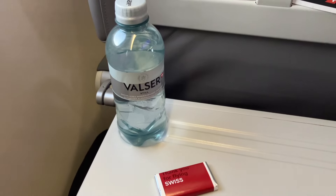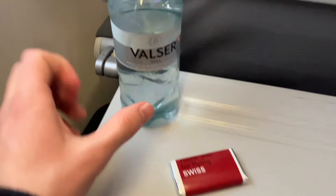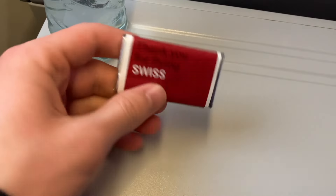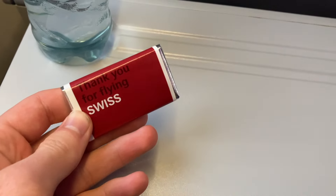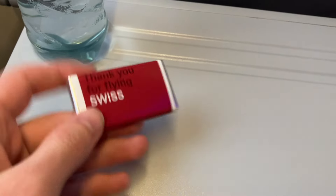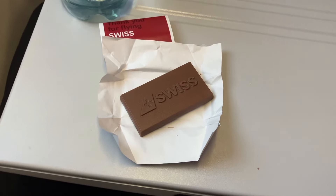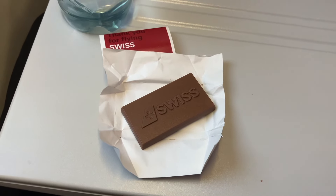The crew came around with some complimentary service. For starters, we got a water bottle, and because this is technically a Swiss flight, we get the famous Swiss chocolate. Tastes great — miles better than Lufthansa's chocolate. Service on a flight less than half an hour long: a fantastic surprise, as normally I wouldn't expect that on a flight of this length. Props to Helvetic, or Swiss.